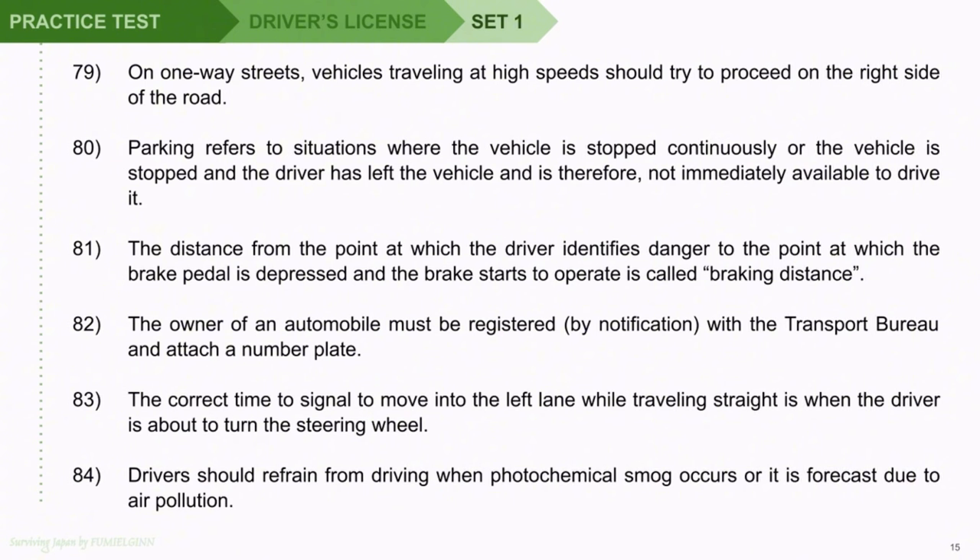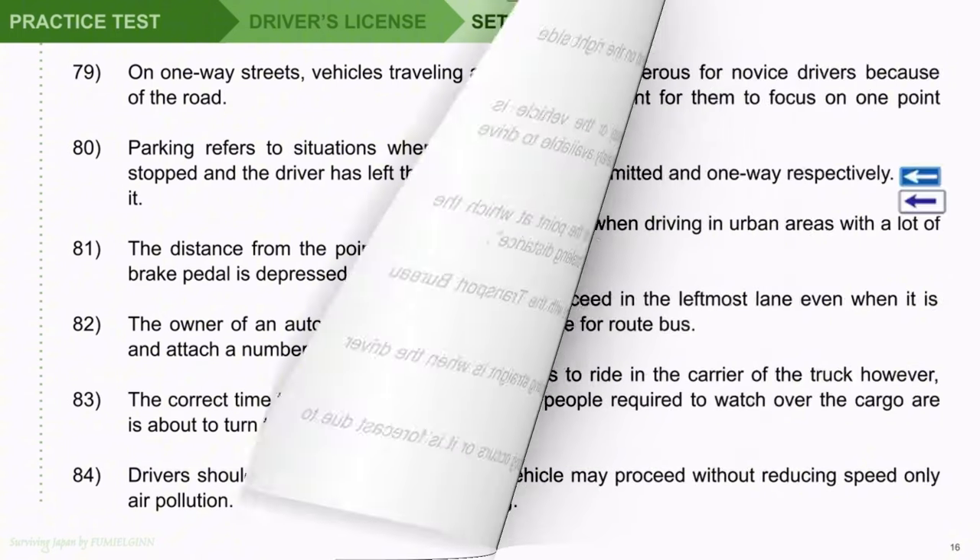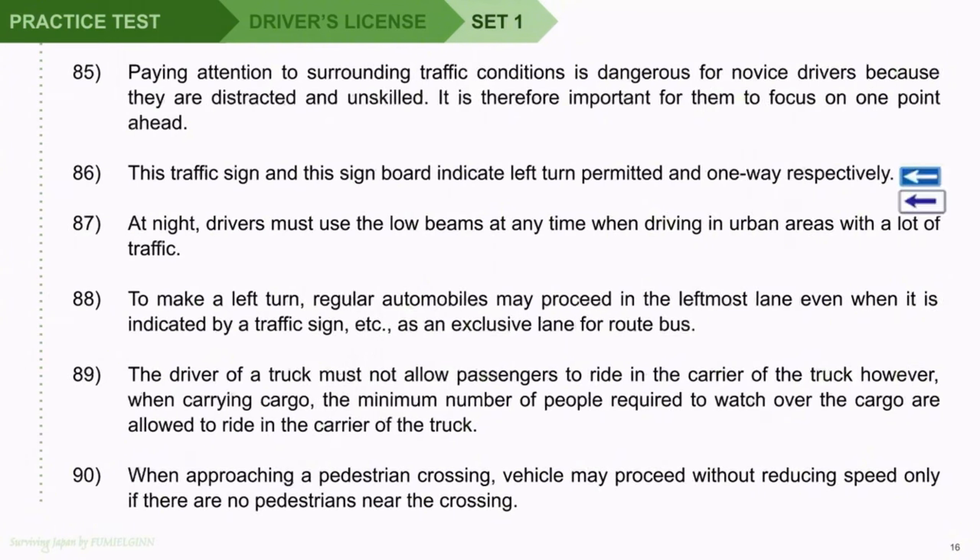Question 84: Drivers should refrain from driving when photochemical smog occurs or it is forecast due to air pollution. Question 85: Paying attention to surrounding traffic conditions is dangerous for novice drivers because they are distracted and unskilled. It is therefore important for them to focus on one point ahead. Question 86: This traffic sign and this sign board indicate left turn permitted and one-way respectively. Question 87: At night, drivers must use the low beams at any time when driving in urban areas with a lot of traffic. Question 88: To make a left turn, regular automobiles may proceed in the leftmost lane even when it is indicated by a traffic sign as an exclusive lane for route bus.